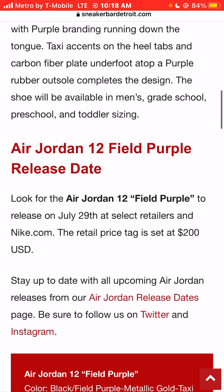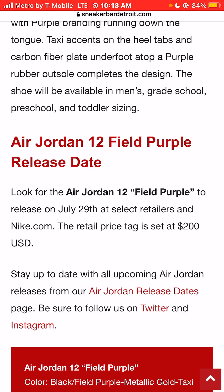Air Jordan 12 Field Purple Release: they're looking for the Air Jordan 12 Field Purple Sneaker Colorway to release on July 29th, 2023, in stores at select retailers and online at Nike.com. The retail price is set at $200.